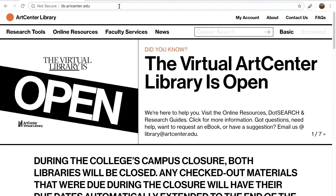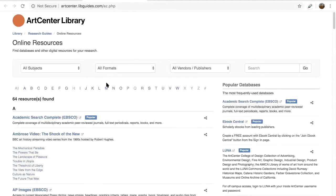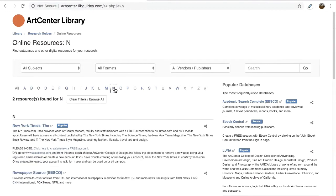To begin, go to the library homepage at lib.artcenter.edu. Select Online Resources on the left top menu and select N on the shortcut menu, which brings you down to the New York Times link.